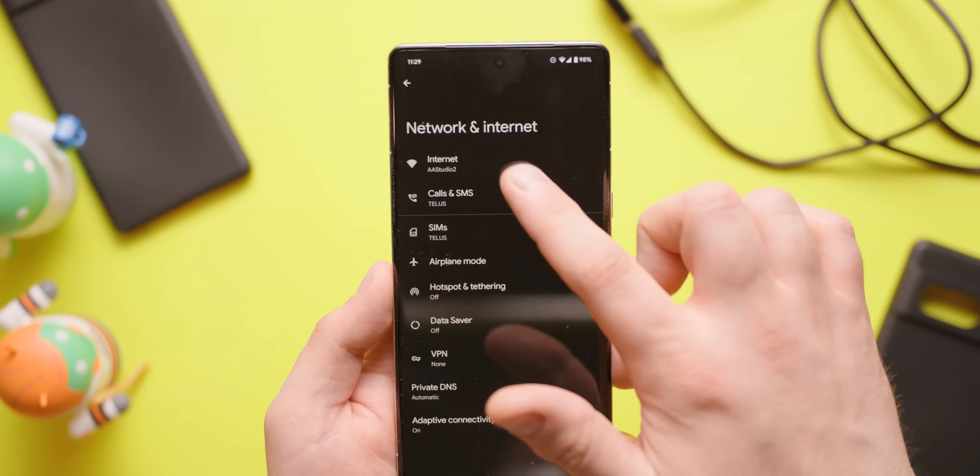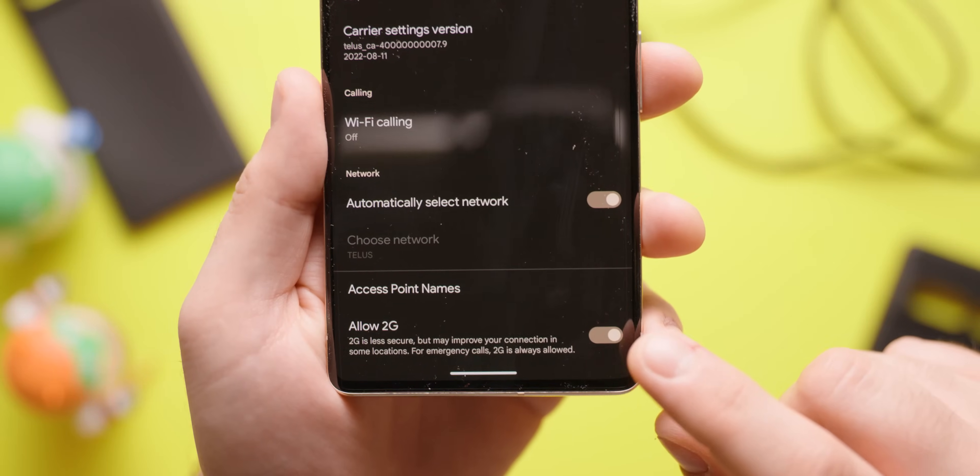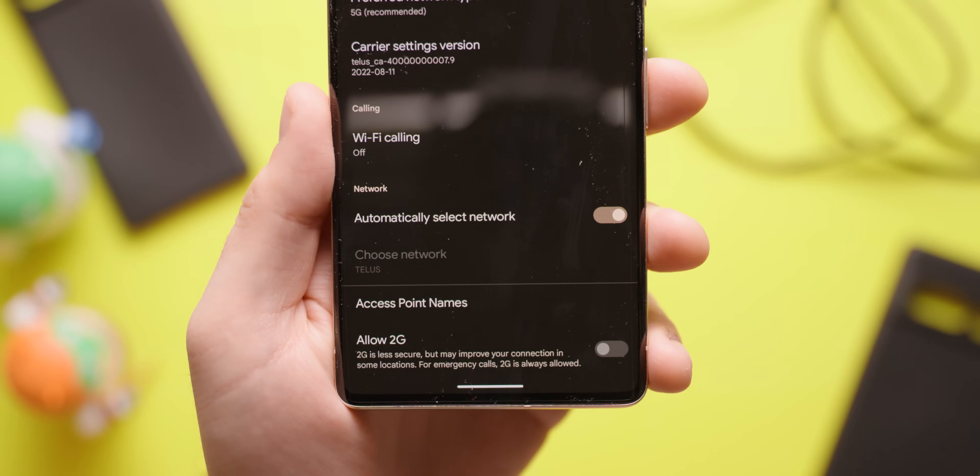To disable 2G, go to Settings, Network and Internet, then go to your SIMs, scroll all the way down to the bottom, find Allow 2G, and disable that.